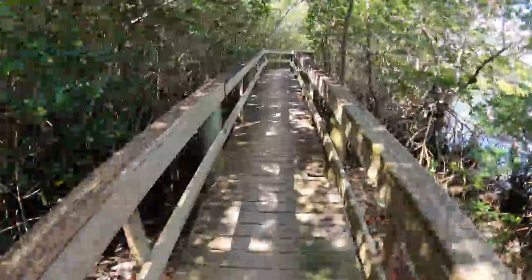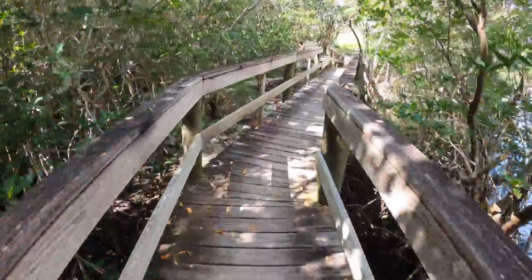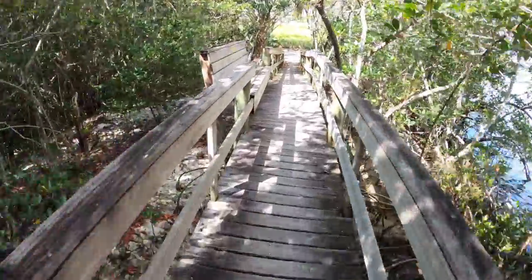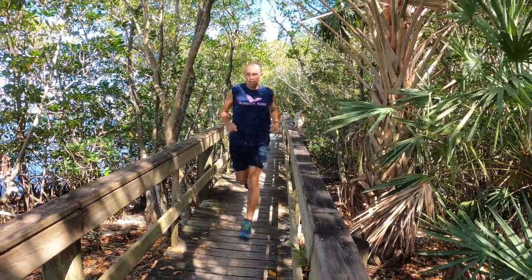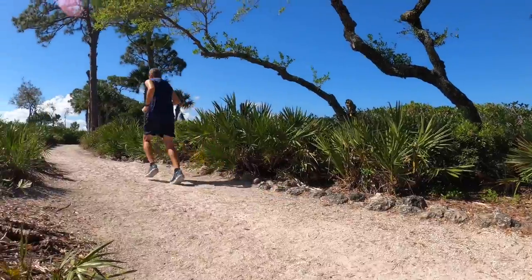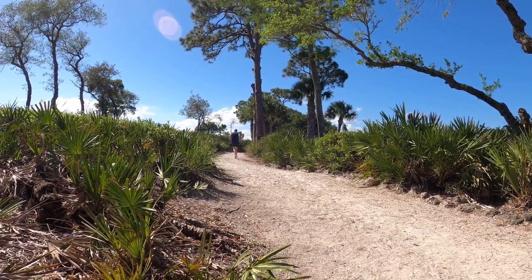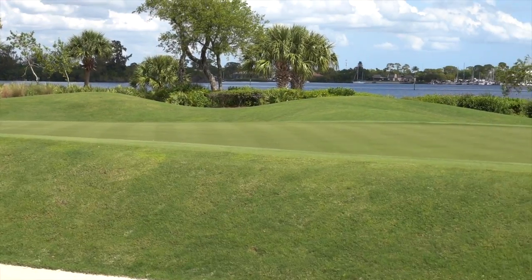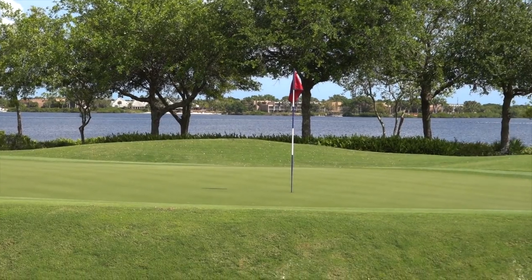We're going to cross the bridge and finish up the last section of this trail. I stepped off the trail for a minute to show you the third hole on the river ridge course.